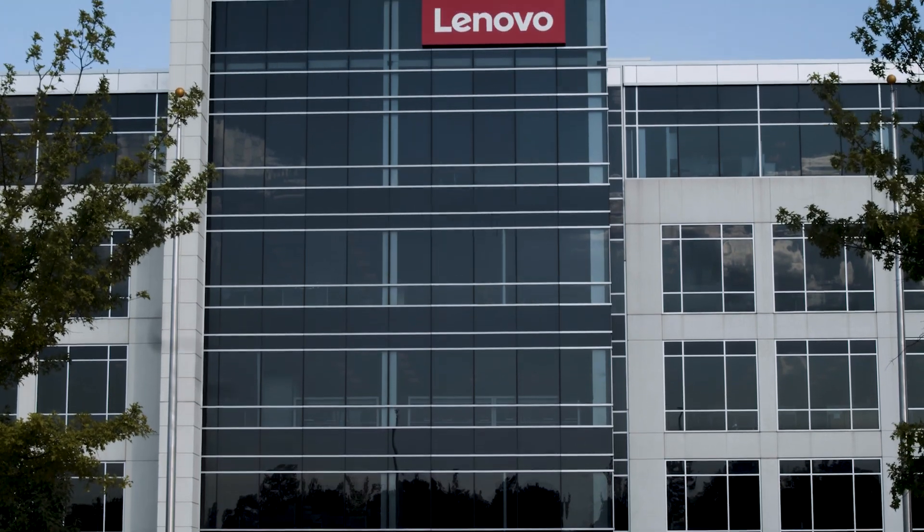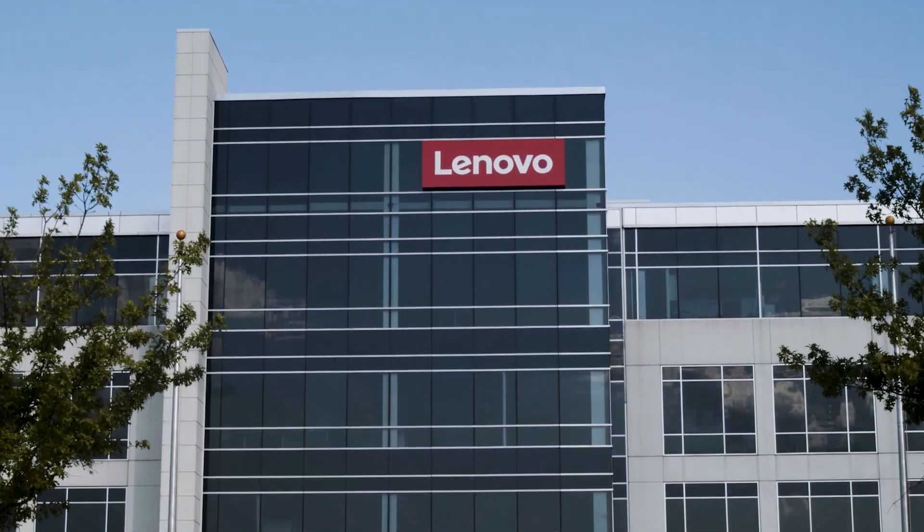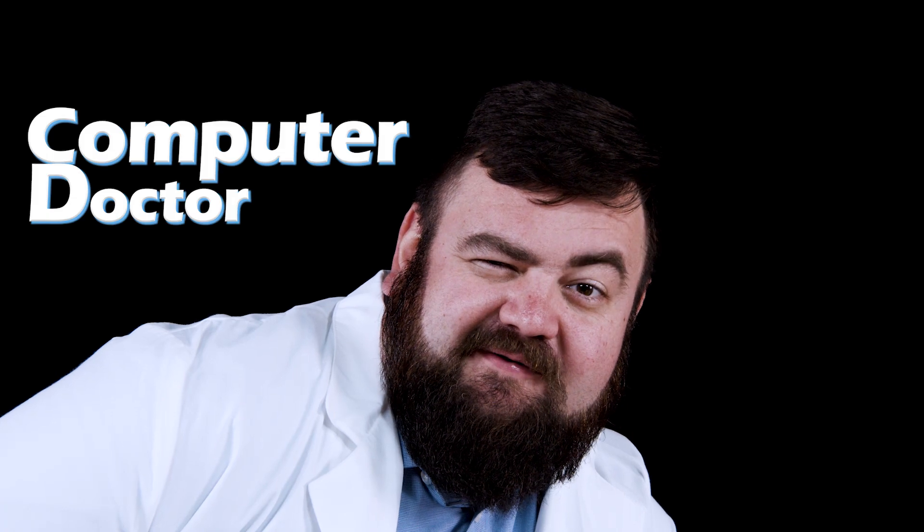Let's take a look inside the Lenovo headquarters where one of our lead technicians will give you some insight on how to get your computer running faster. Welcome, my name is Brandon, computer doctor.